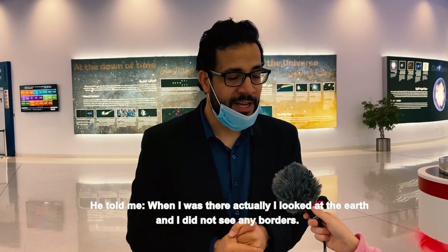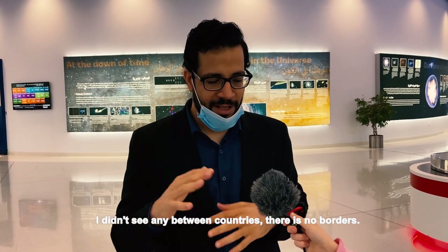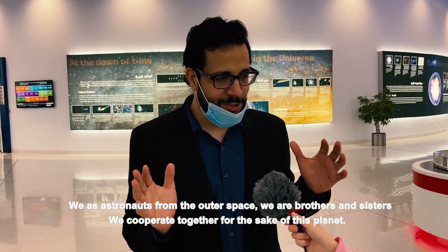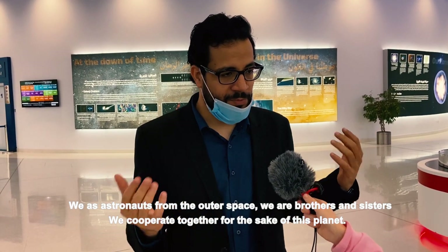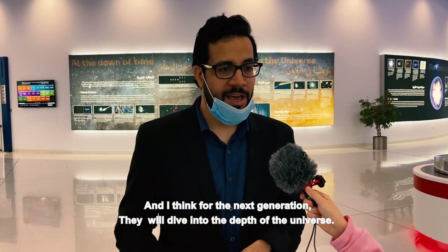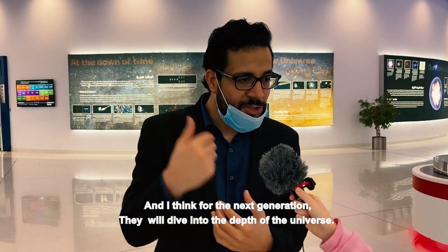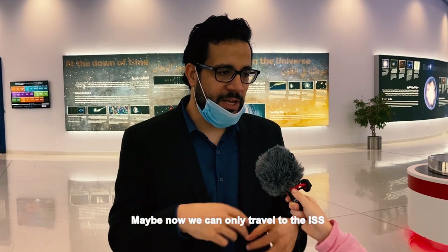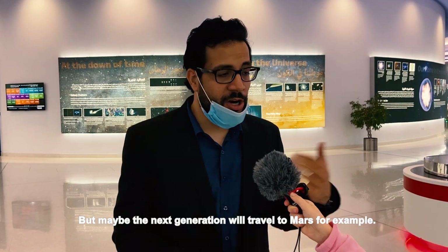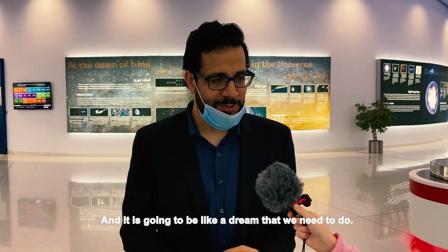I asked him: how were your feelings when you were in outer space, in the ISS, watching the Earth from there? He told me: when I was there, I looked at the Earth and I didn't see any borders between countries. We as astronauts from outer space are brothers and sisters, we cooperate together for the sake of this planet. And for the next generation, they will dive into the depth of the universe. Maybe now we can travel only to the ISS, but maybe the next generation will travel to Mars — and it's a dream that we need to pursue.